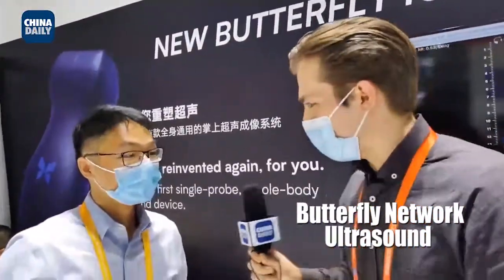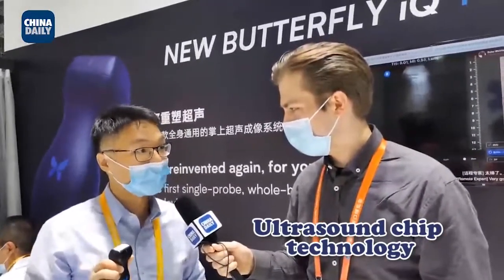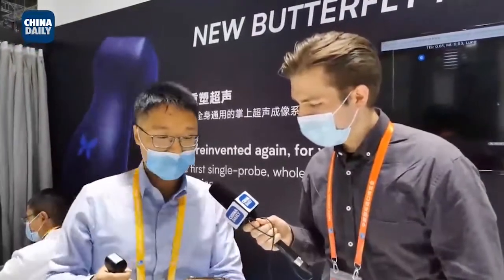Tell us a little bit about the Butterfly. Sure — at Butterfly, we have developed a proprietary ultrasound-on-chip technology. Once you open the app, it brings up ultrasound images on your screen in real time. It has many different organ modes, all in this one probe. What are some of the advantages? You can imagine a doctor in the emergency department who needs to handle lots of patients with different complications. With this one probe and very fast access to the image, they can make decisions very, very quickly — and that's critical to save lives.